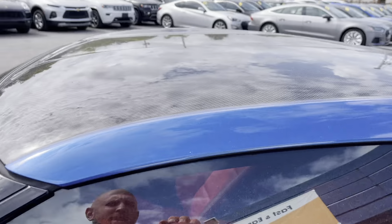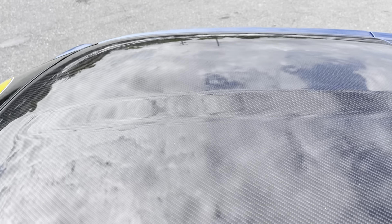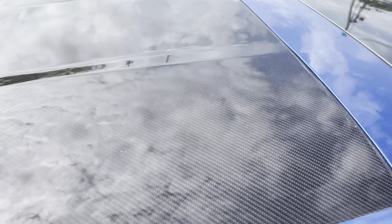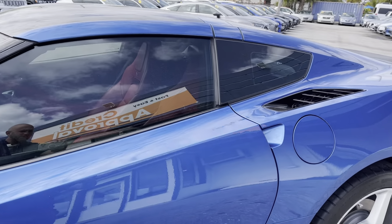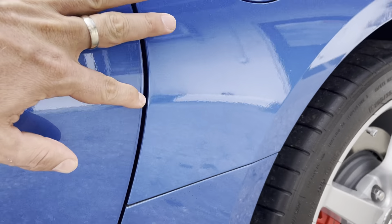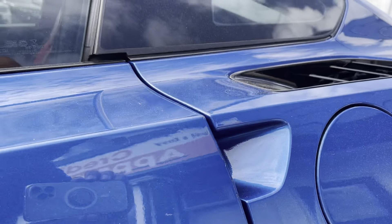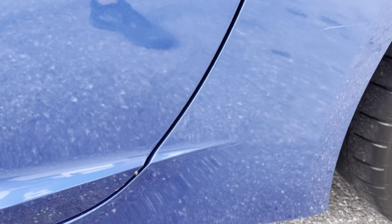This car comes with two tops. The one on there now is the carbon fiber top. The clear top — the glass roof — is in the back and has actually never been on the car. This car also has the clear door edge guards, so if you can see a line in the video, that's just the clear door edge guard.